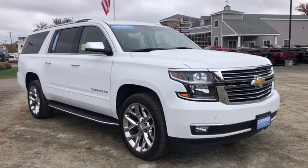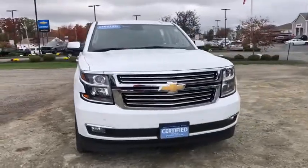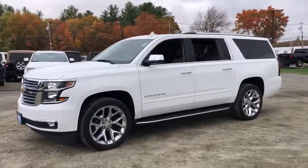Make a great choice today with the 2020 Chevrolet Suburban. Suburban exceeds at towing heavy trailers, hauling loads of people and gear, and enduring hard use and rugged terrain.